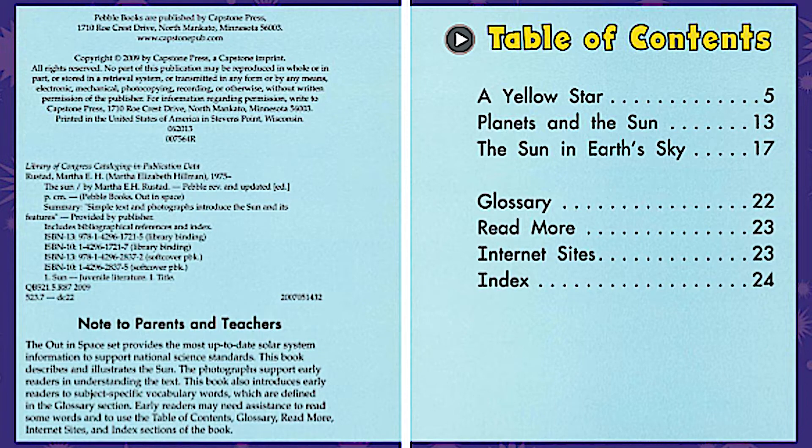The second part that I'm going to be reading to you is titled Planets and the Sun, and that starts on page 13. The third section I will be reading to you is titled The Sun in Earth's Sky. Can you tell me what page that's going to start on? That's right, page 17.